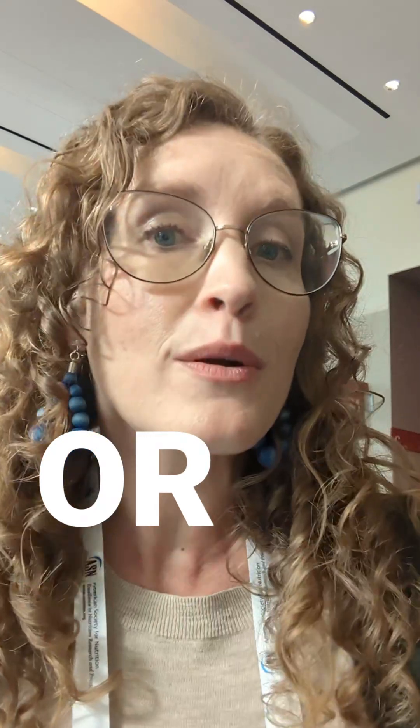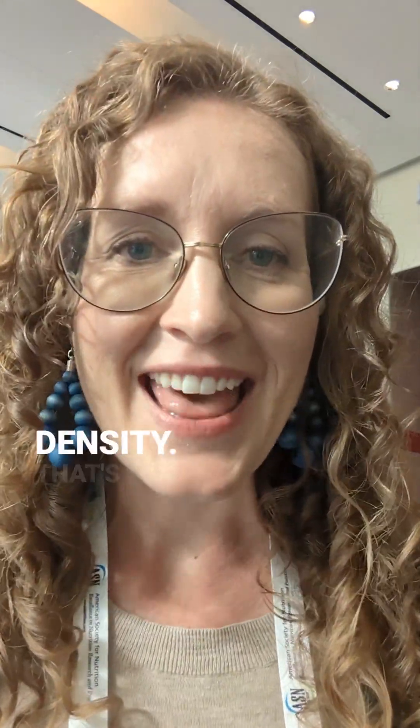Take-home message: go for stone milled or reconstituted whole wheat flour or breads for higher nutrient density. That's what science tastes like.